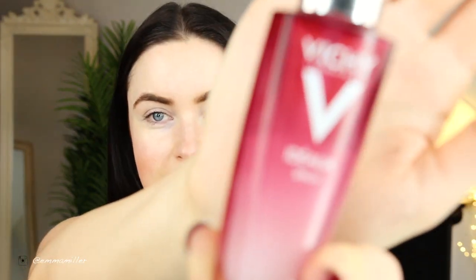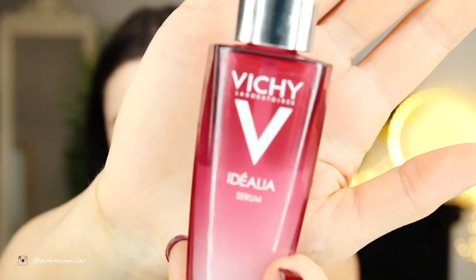I haven't actually put anything on my face this morning yet, other than I just used a little bit of micellar water and my Charlotte Tilbury Eye Makeup Remover just to remove anything from the night before. This is my Radiance Boosting Serum by Vichy — putting that all over the face. Honestly, my skin felt like sandpaper before I put this on.